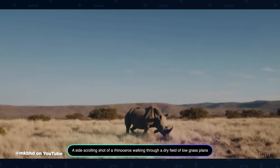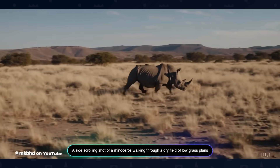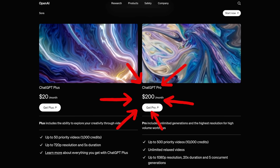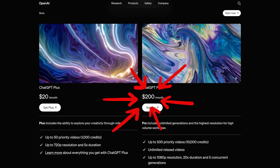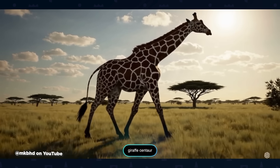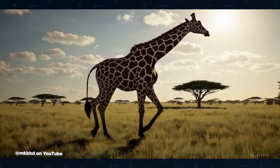For now, Sora might be perfect for generic b-roll or background plates, but don't expect it to nail specific, physically complex scenes. The tool is also a bit expensive — the pro account is $200 a month. We're likely still a ways off from seeing it in regular production pipelines, but we'll keep you posted as Sora evolves, and if we spot any particularly clever uses in the wild, we'll definitely feature them here.